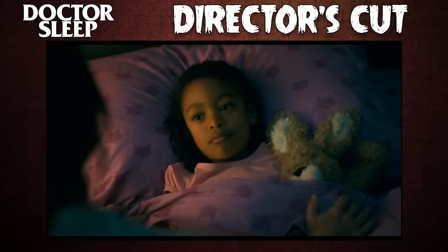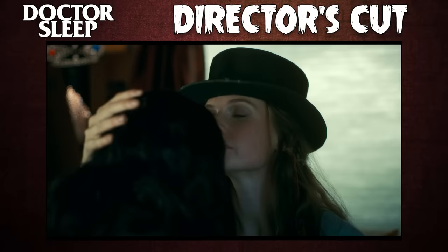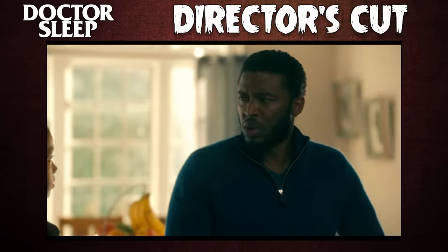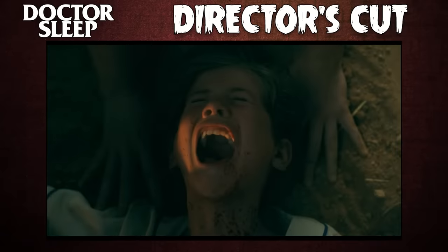Especially the two families in opposition of each other: Abra Stone and her parents David and Lucy, and Rose the Hat's evil clan, the True Knot. It's all integrated seamlessly, giving those characters more motivation and making the story feel grander in scope and scale.